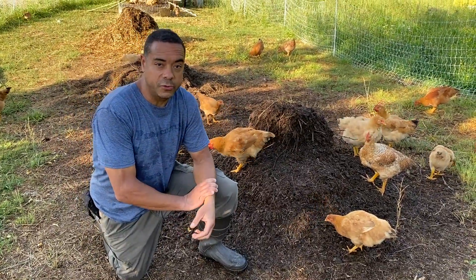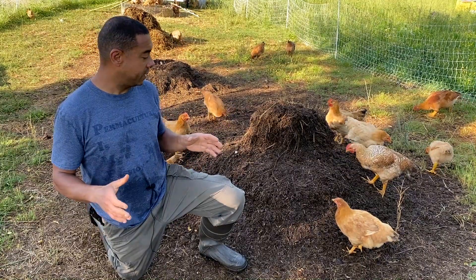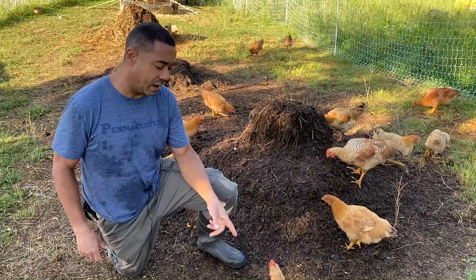Hey, this is Billy from Permapastures Farm. We're going to talk about the update regarding this chicken tractor on steroids with the meat birds.